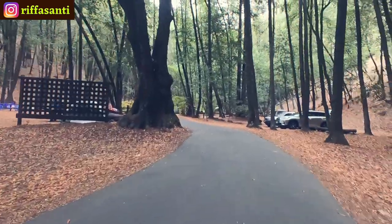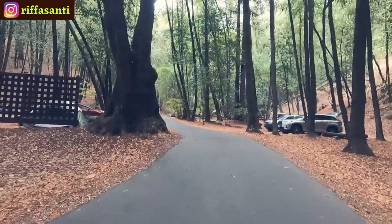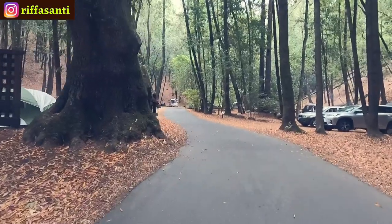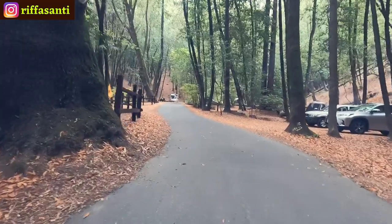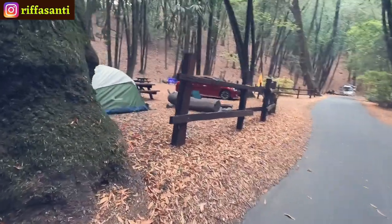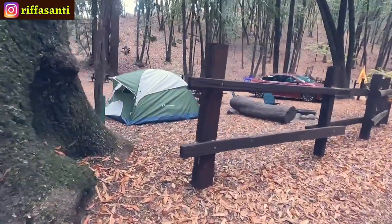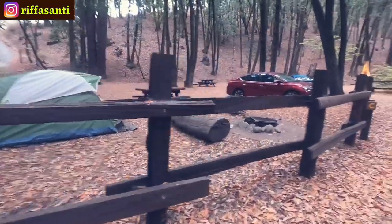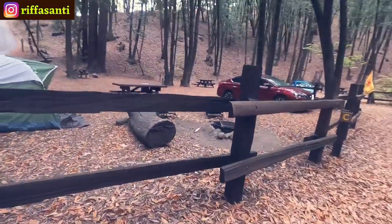It's not a really big campground — I mean, there are way bigger campsites — but this is really nice, like very private. And this is our site — that's our tent. Let's go!